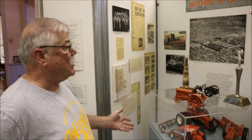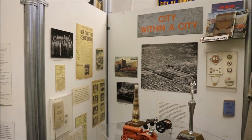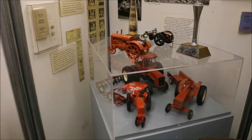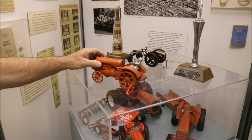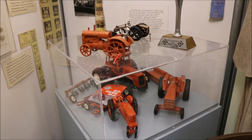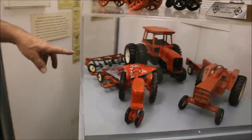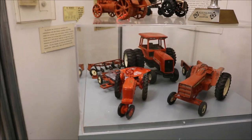Part of Allis-Chalmers is their tractor division, and what we're celebrating here is some toys that were made depicting the different Allis-Chalmers tractors. Some of these are pretty old and are cast metal. We're getting more and more toys even in their original packaging coming in, and so we display those.